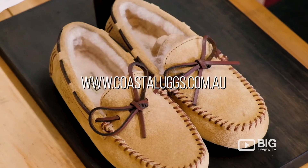Whether you're a tourist popping through South Australia, definitely come visit this place. Or you may be just a local looking to keep your feet warm or looking for that unique Australian gift — this is the place to come to: Coastal Uggs here on Jetty Road, Glenelg.